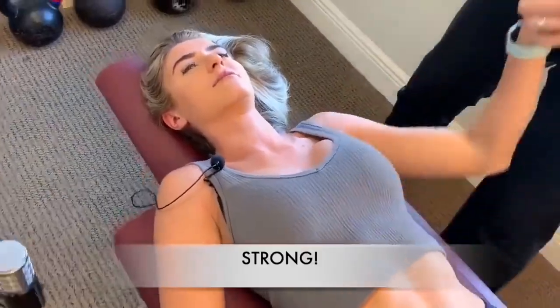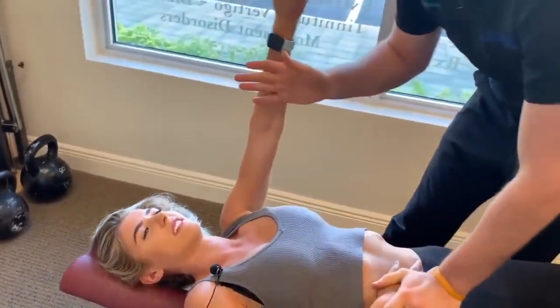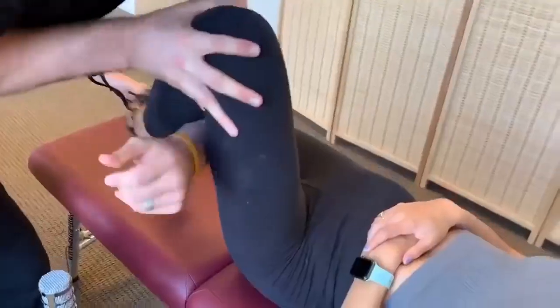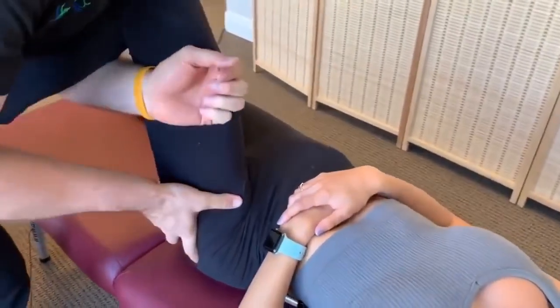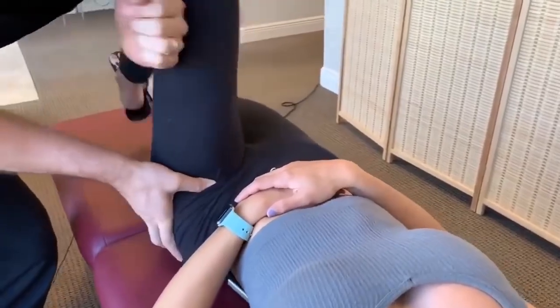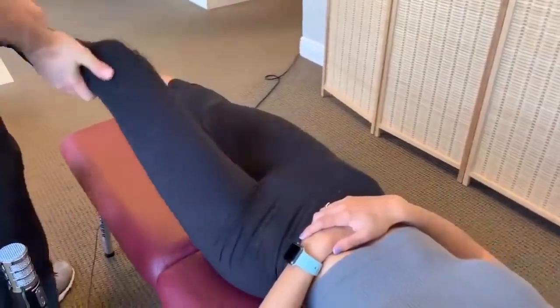Stronger — good. Hold it right there, pushing out — don't let me, ready, go. Nothing that way. So the left hip is a little bit restricted, I'm going to do a little adjustment here. Good — and that opened it up a little bit.